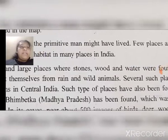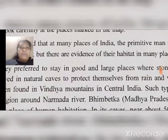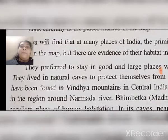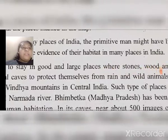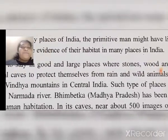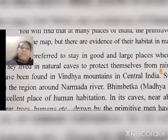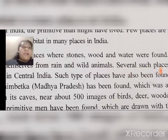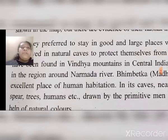Several such places have been found in the Vindhya mountains in central India. Such places have also been found in the region around the Narmada river. Bhimbetka, found near the Narmada river region, was an excellent place for human habitation.